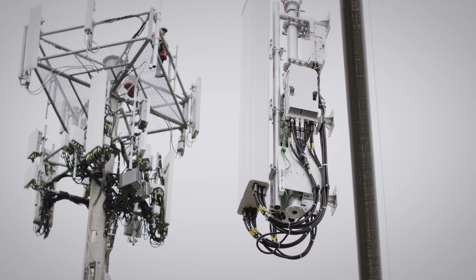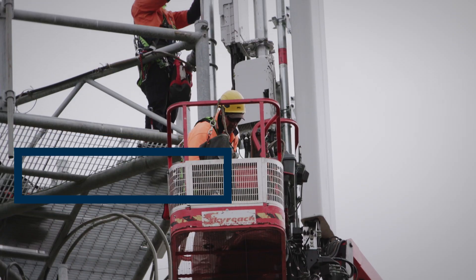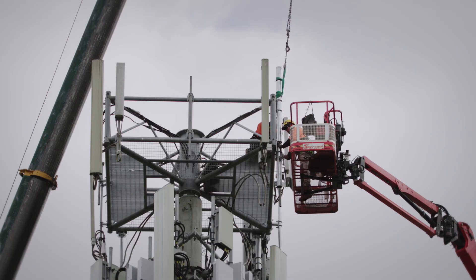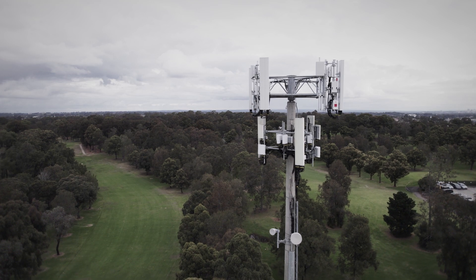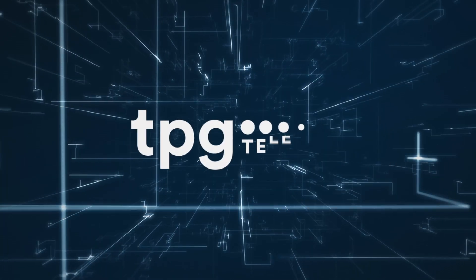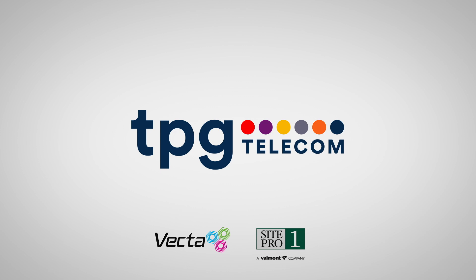The positive benefit for our workers is they're now spending less time working at heights and less time exposed to the natural elements, therefore working in a safer environment.